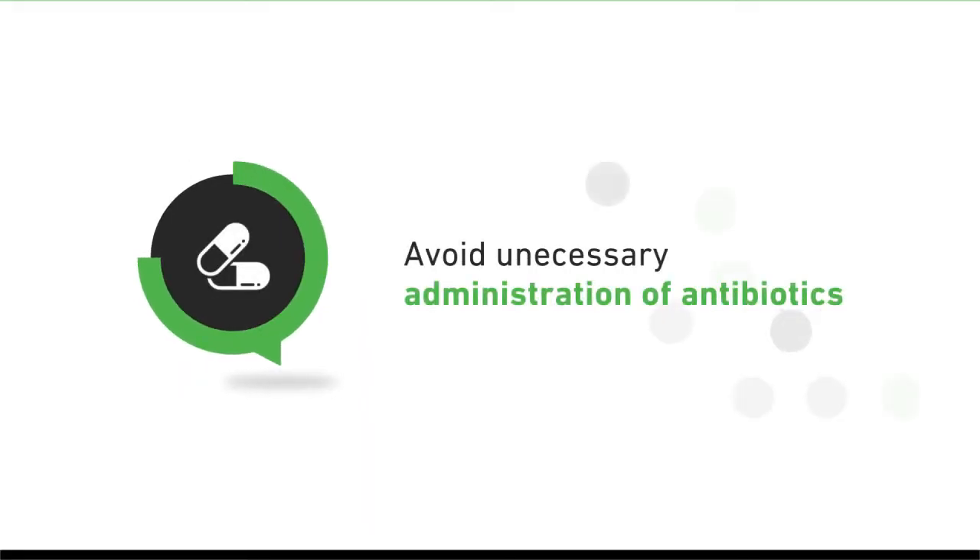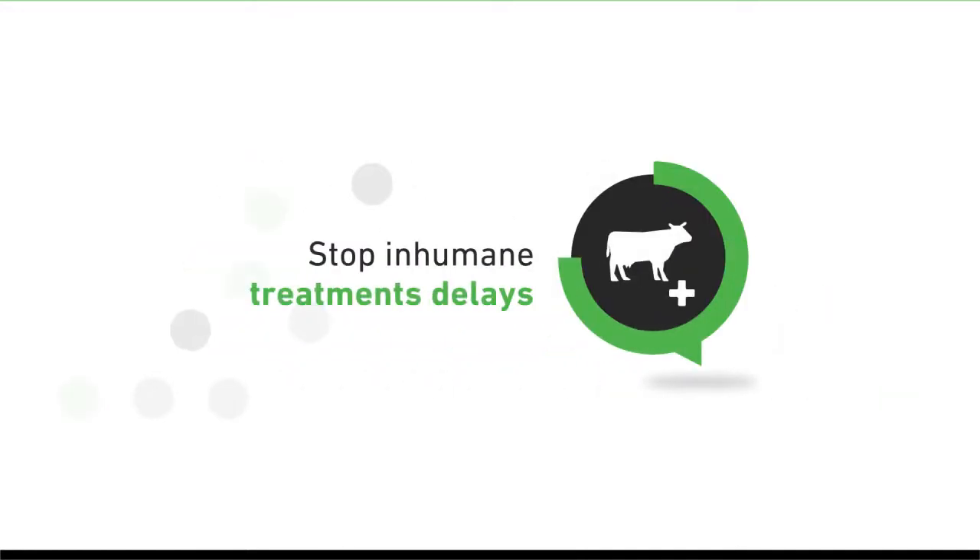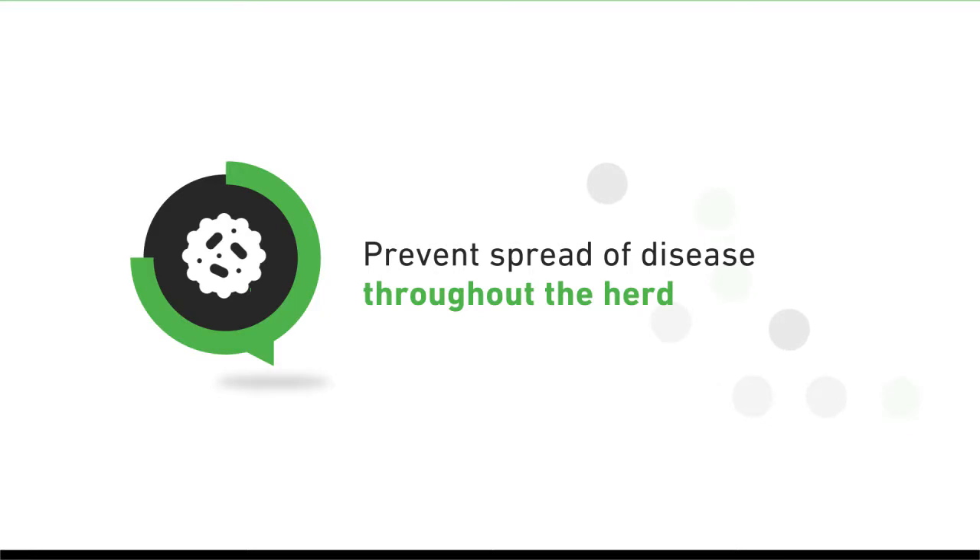Our system provides dairy producers real-time results so they can avoid unnecessary administration of antibiotics, stop treatment delays that can be inhumane to the cows, prevent further spread of the disease throughout the herd, and keep their bottom lines healthy too.